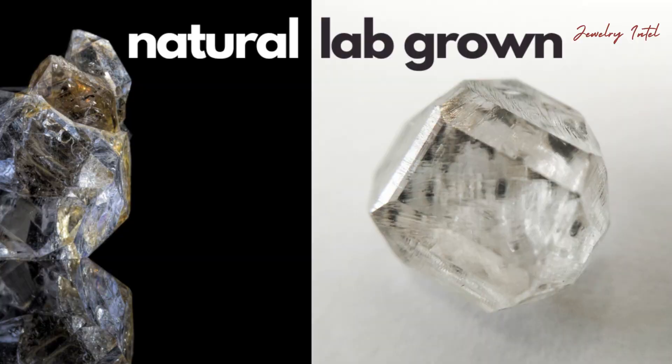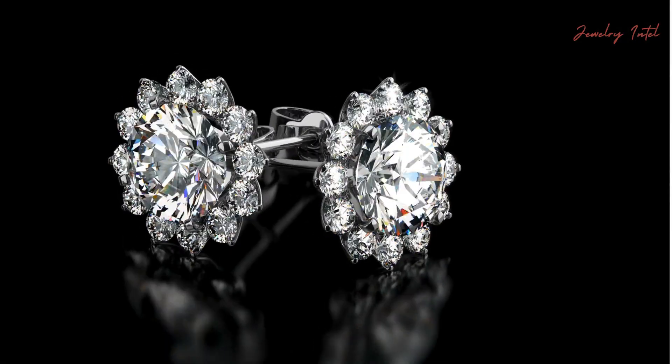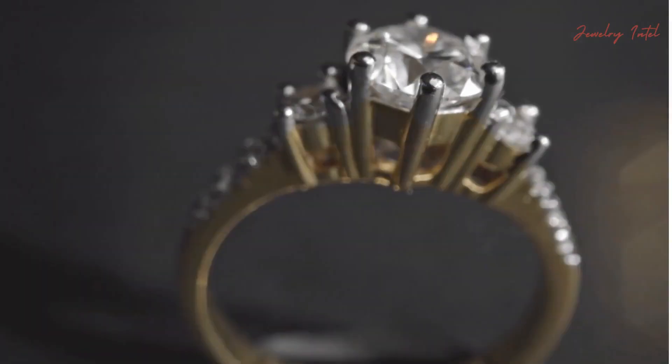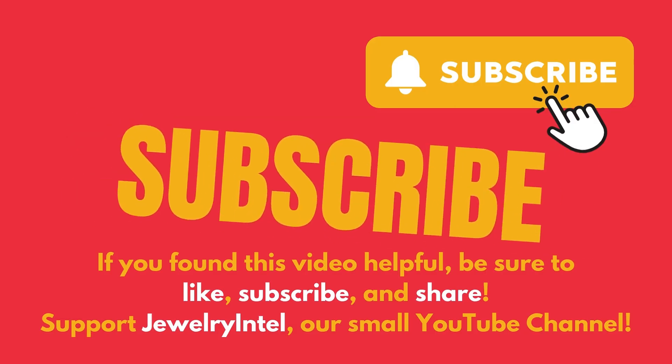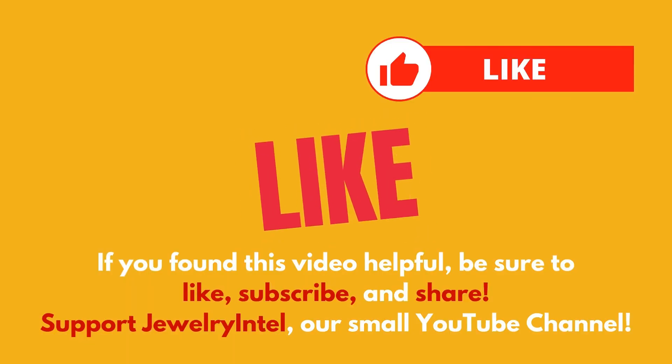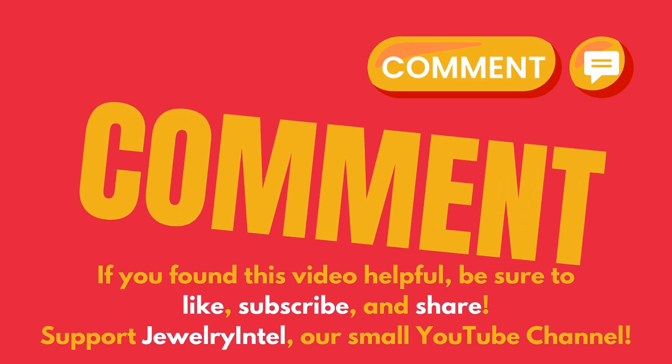So there you have it. Lab-grown diamonds are real, beautiful and look just like natural diamonds. Go find a diamond that speaks to you and create sentimental value for it with your own unique story and memories. If you found this video helpful, give it a thumbs up and share it with your friends. See you next time.